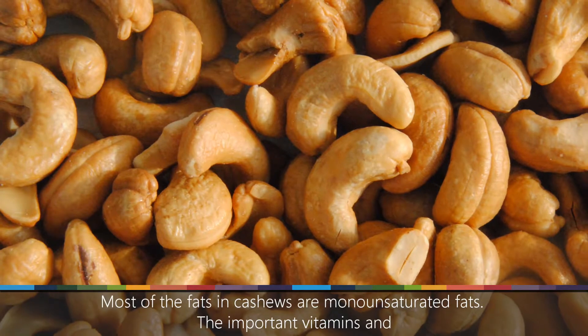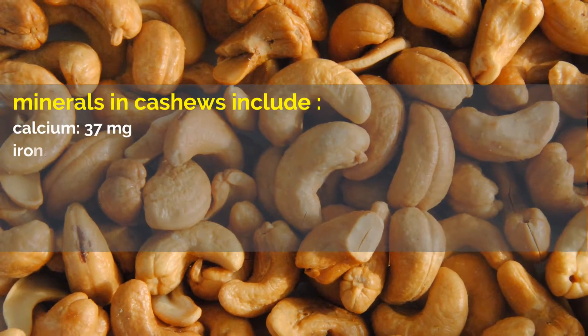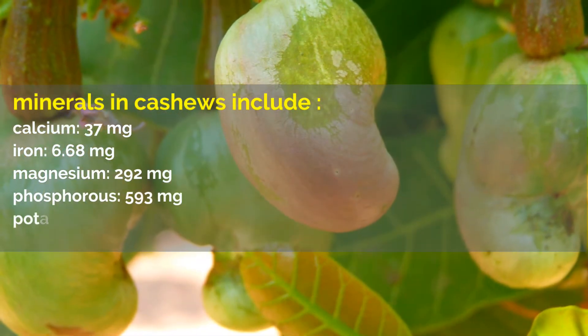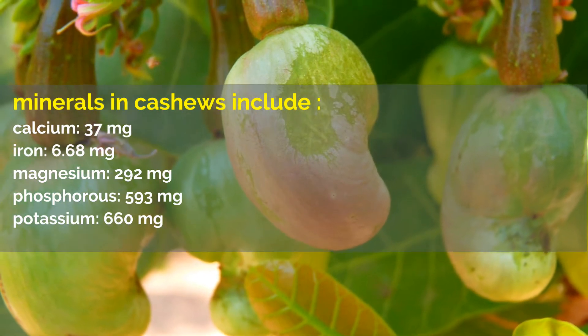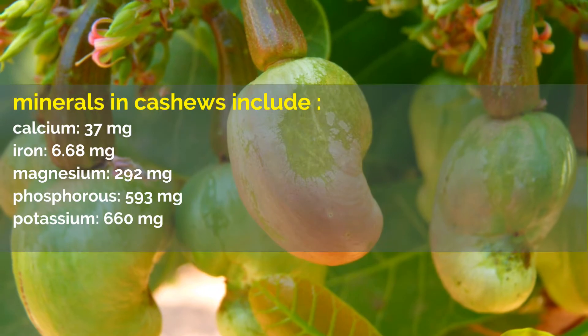Most of the fats in cashews are monounsaturated fats. The important vitamins and minerals in cashews include: calcium, 37 milligrams; iron, 6.68 milligrams; magnesium, 292 milligrams; phosphorus, 593 milligrams; potassium, 660 milligrams.